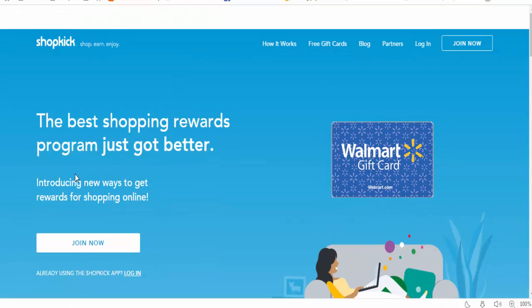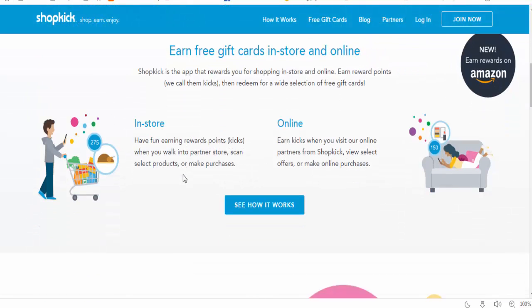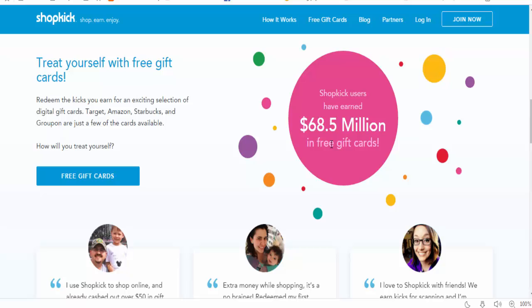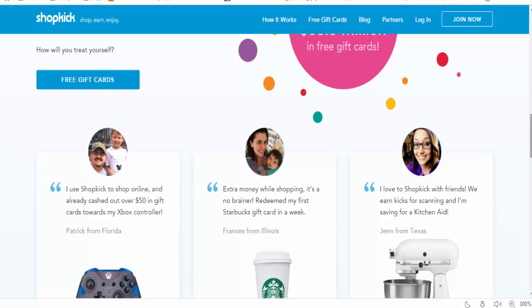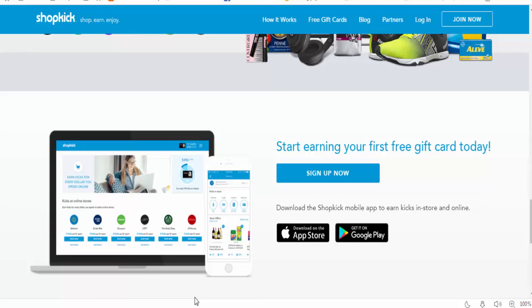Finally, there is Shopkick — the best shopping rewards program. Shopkick is the app that rewards you for shopping in-store and online. Reward points, which they call 'kicks,' can be redeemed for a wide selection of free gift cards. Shopkick users have earned $68.5 million in free gift cards. I hope you liked the video — have a good afternoon, thank you.